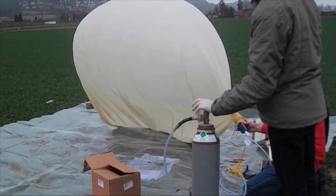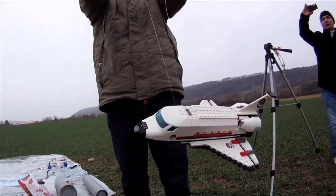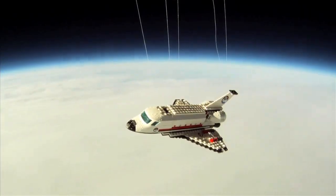Lastly, I'm going to leave you with a video by YouTuber Vinceyverse, who built a space shuttle out of Legos and then sent it to space.